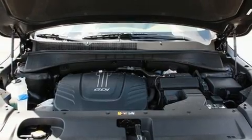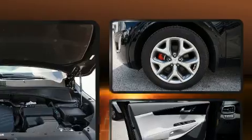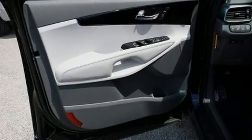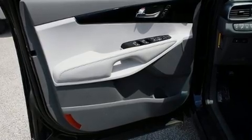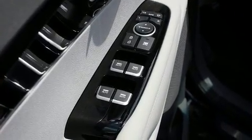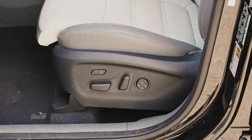Kia also prioritized safety and security by including dual front impact airbags with occupant sensing airbag, front side impact airbags, traction control, brake assist, anti-whiplash front head restraints, a security system, an emergency communication system, and four-wheel disc brakes with ABS.